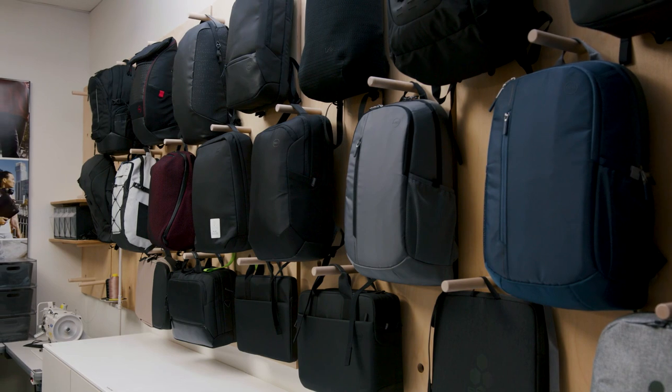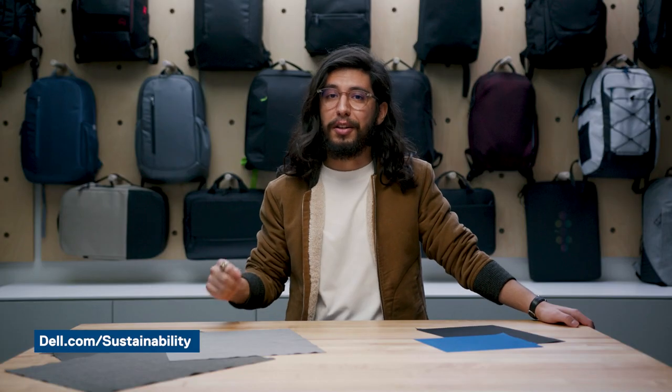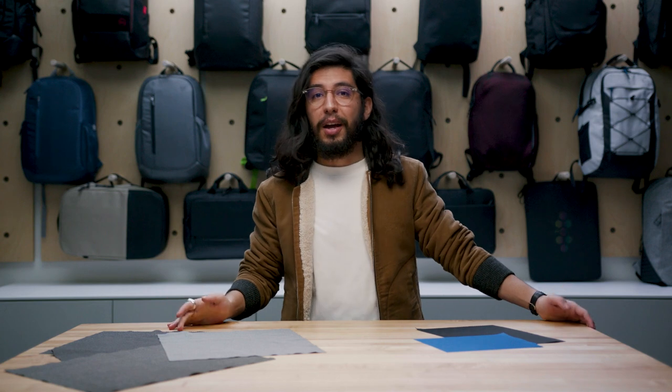At the core of everything we do, we want to help our customers carry their things with peace of mind. We design bags that provide great protection for your laptops, and we do it with the environment in mind. As part of our Dell Technologies 2030 Sustainability Moonshot Goals, we have implemented recycled content into our Eagle Loop branded cases, and implemented innovative and sustainable processes to help lower our environmental impact.